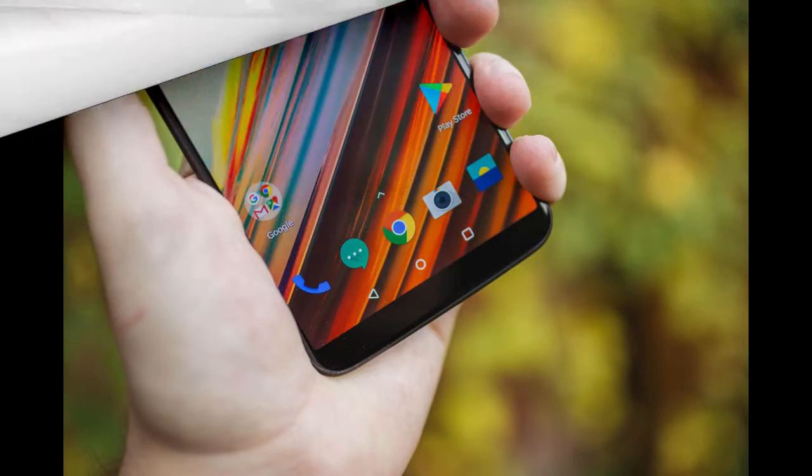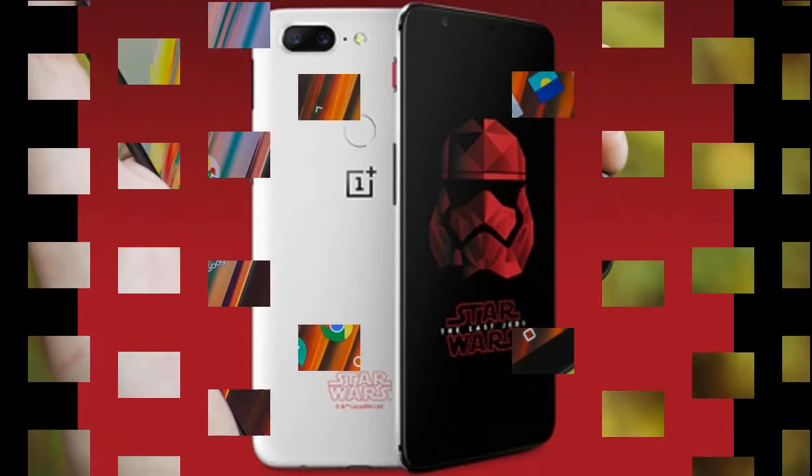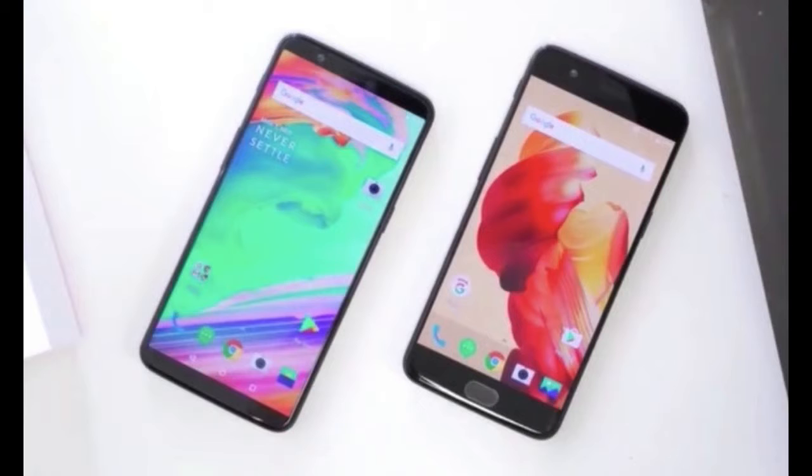As far as the cameras are concerned, the OnePlus 5T packs a 20-megapixel primary camera on the rear and a 16-megapixel front shooter for selfies. The OnePlus 5T runs Android 7.1.1 and is powered by a 3300 mAh non-removable battery.